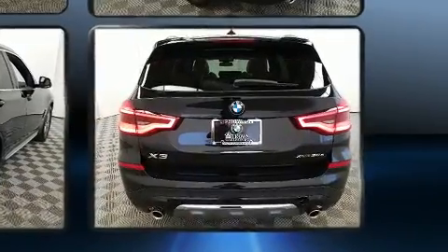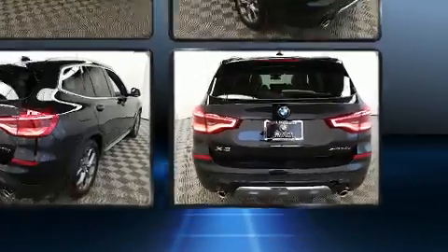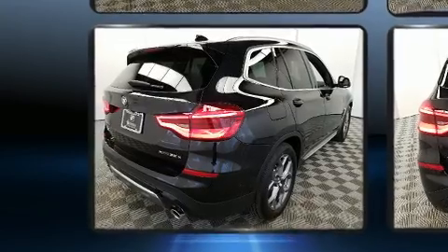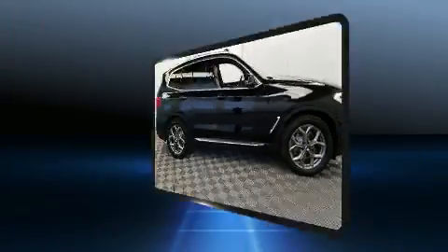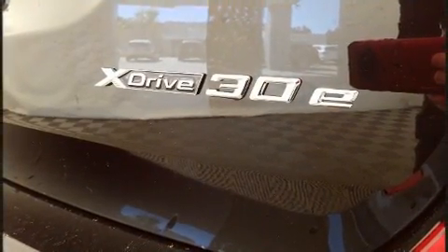BMW prioritized handling and performance with features such as speed-sensitive wipers, a power rear cargo door, and leather upholstery. Everything is where it ought to be, from the dashboard controls to the door locks and window controls.